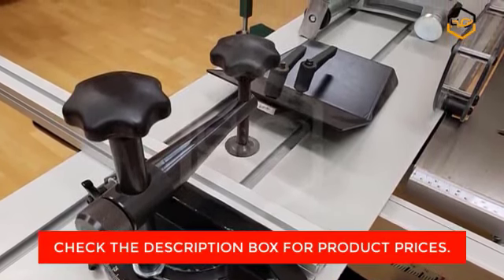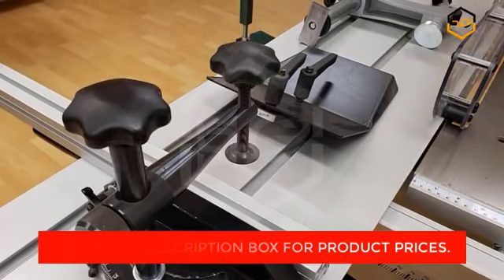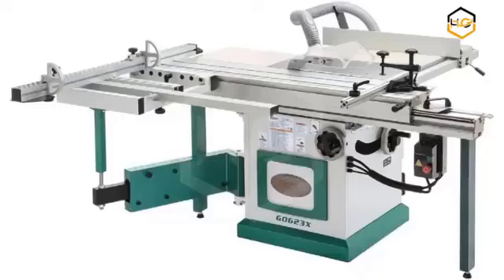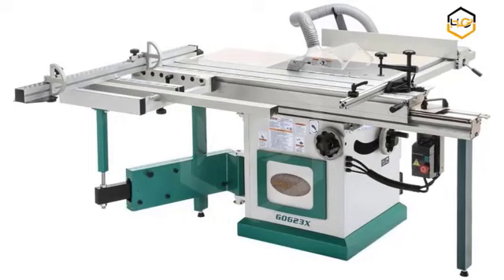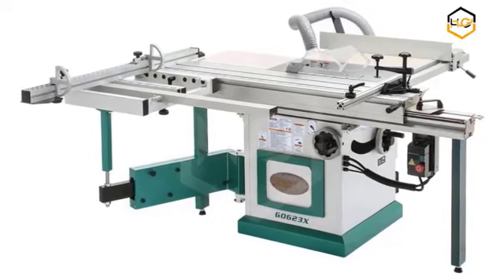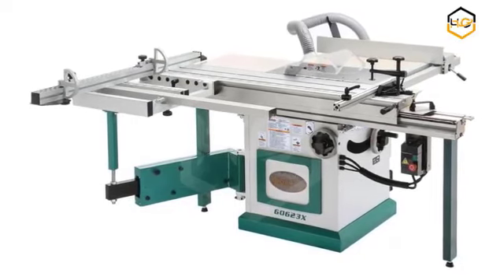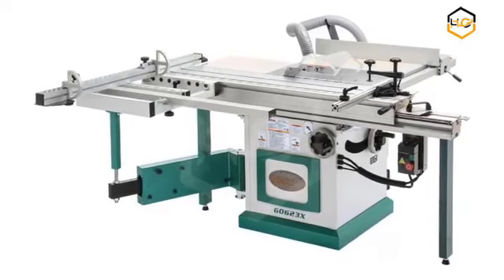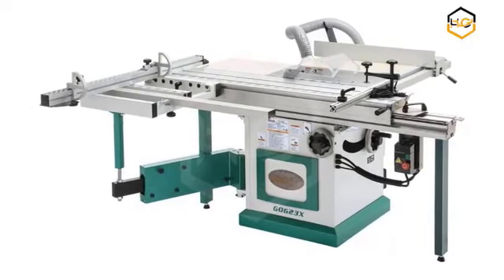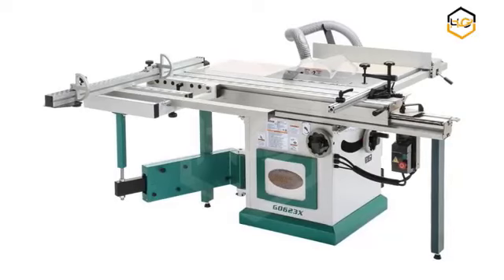The adjustable rip fence allows for precise positioning, ensuring accurate and consistent cuts every time. The Grizzly Geo 623x also features a user-friendly control panel that allows for quick and intuitive adjustments. The tool comes equipped with a dust collection port, enabling you to connect a vacuum system for efficient dust extraction and a cleaner work environment. Additionally, the table saw is equipped with a range of safety features, including a transparent blade guard and a riving knife, to protect both the user and the workpiece.